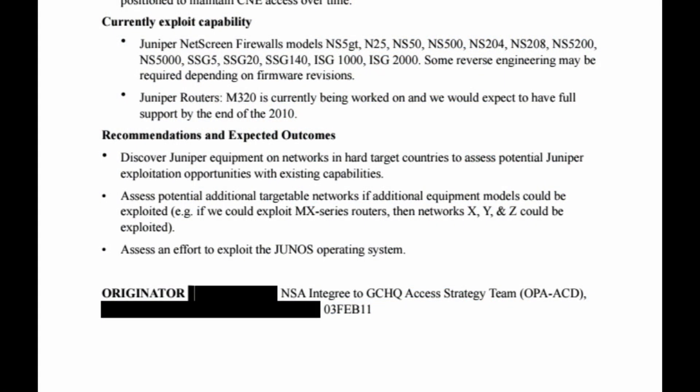We also have an answer as to how Edward Snowden had access to this GCHQ document. It was produced specifically for sharing between GCHQ and the NSA, and its originator was an NSA integree to GCHQ's Access Strategy Team. Note that the name of the NSA employee was redacted by the journalists before releasing this document.